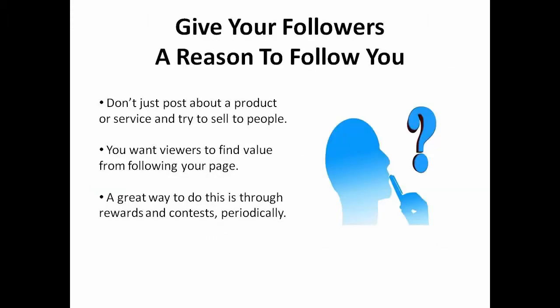Give your followers a reason to follow you. Don't just post about your product or service and try to sell people. You want viewers to obtain value from following your page. A great way to do this is through rewards and contests periodically.